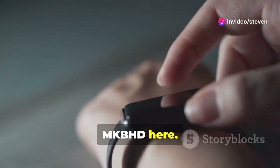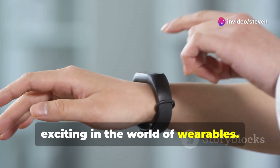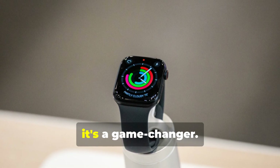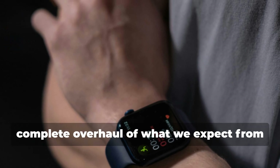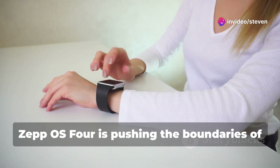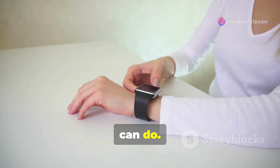Hey guys, MKBHD here. Today we're diving into something pretty exciting in the world of wearables. Amazfit just dropped their new Zepo S4, and let me tell you, it's a game changer. This isn't just another update — it's a complete overhaul of what we expect from our smartwatches. Zepo S4 is pushing the boundaries of what these little devices on our wrists can do.